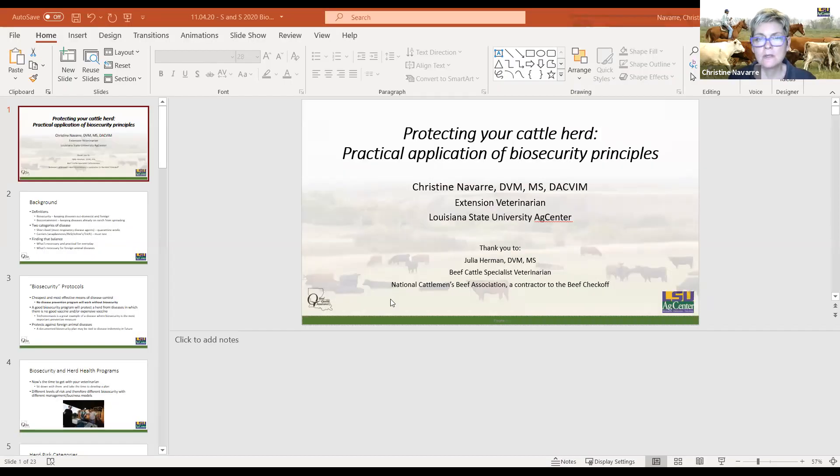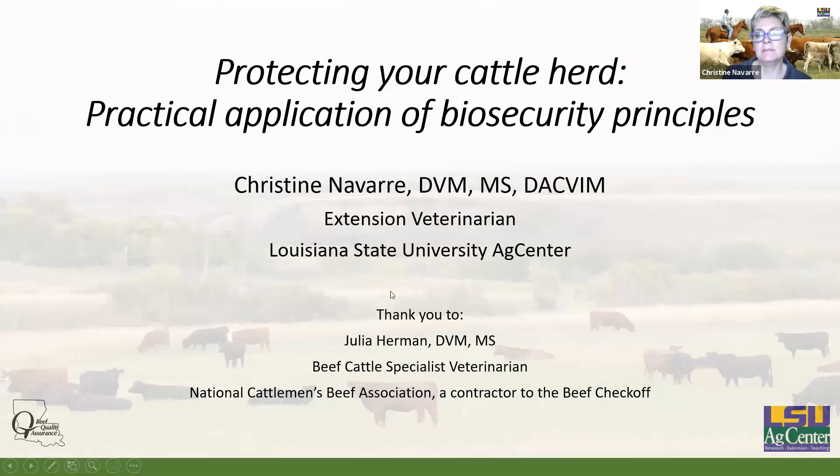Hello everyone and welcome to our field day. Today we're going to talk about biosecurity and the secure beef supply plan. We're going to talk about how to protect your cattle herd from diseases and try to make this as practical as possible. I'm Christine Navarre, the Extension Veterinarian with the LSU AgCenter.